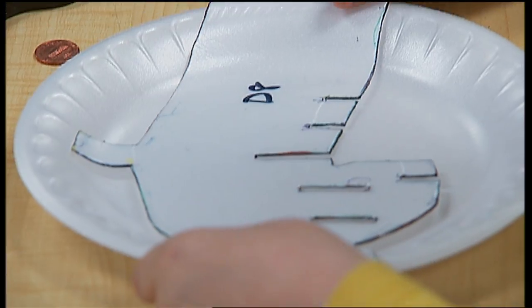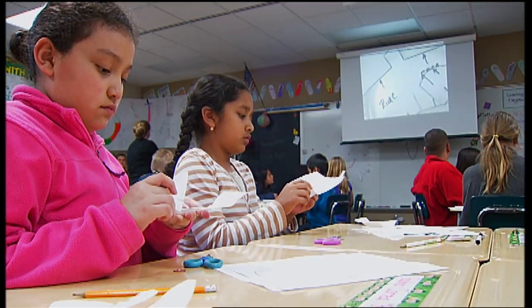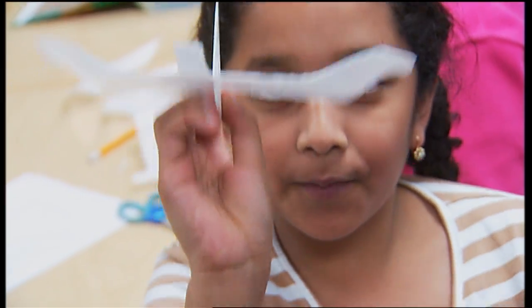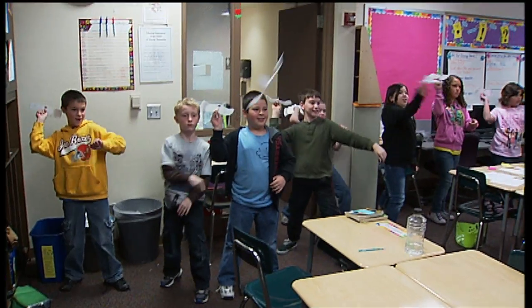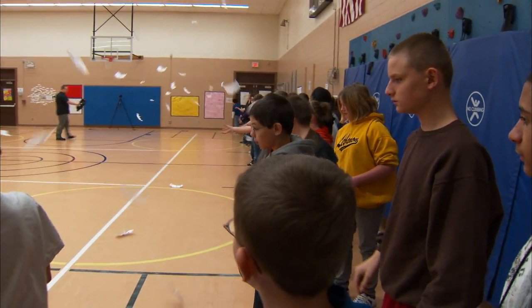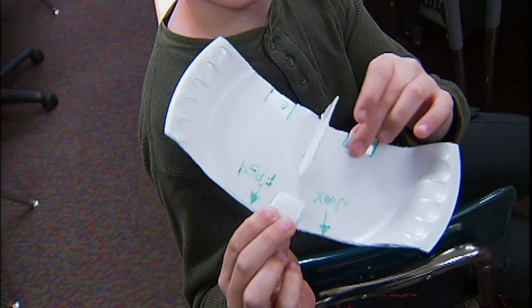The model I'll be using to guide us through our investigation of flight is called the FPG-9. FPG stands for foam plate glider. The FPG-9 is just the kind of model we need. We can fly it, we can change it, and it only costs around three cents.